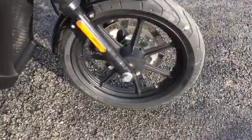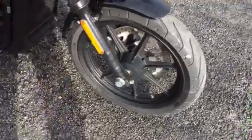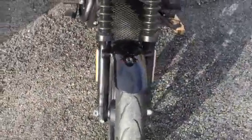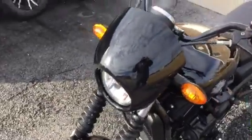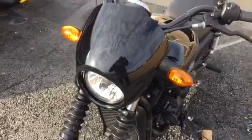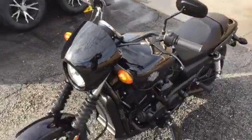Great looking custom spoke wheels. Blacked-out front end. Nice little fairing over the headlight. This bike just has a lot of style to it.